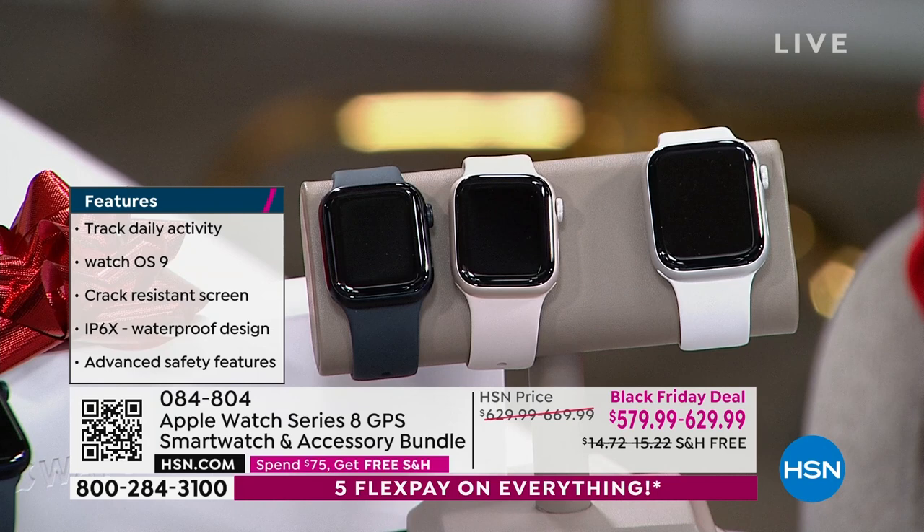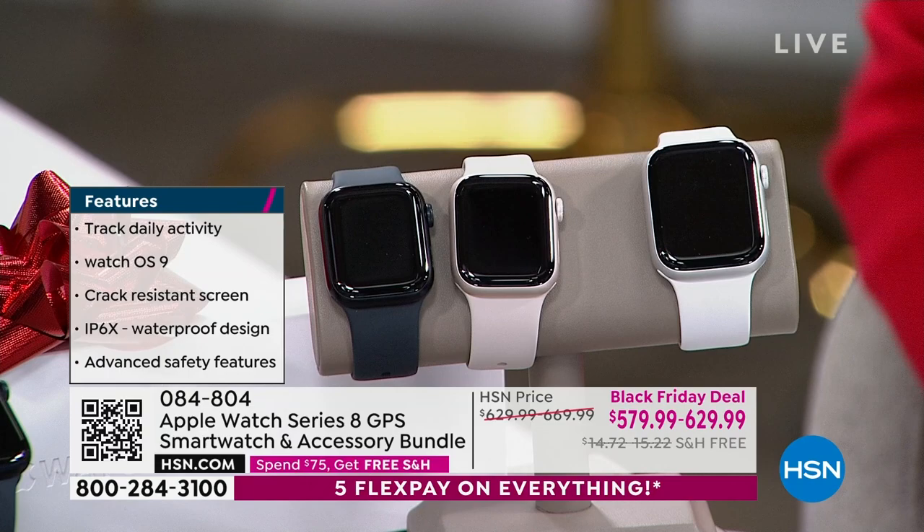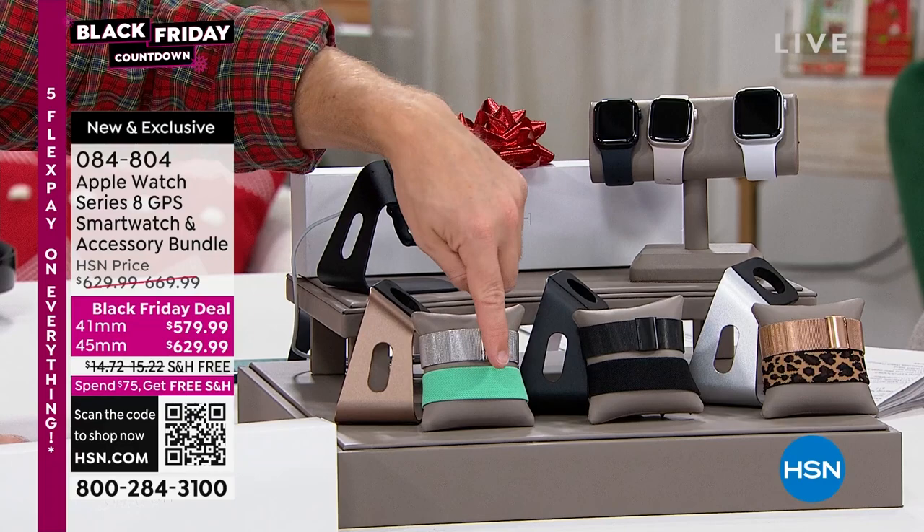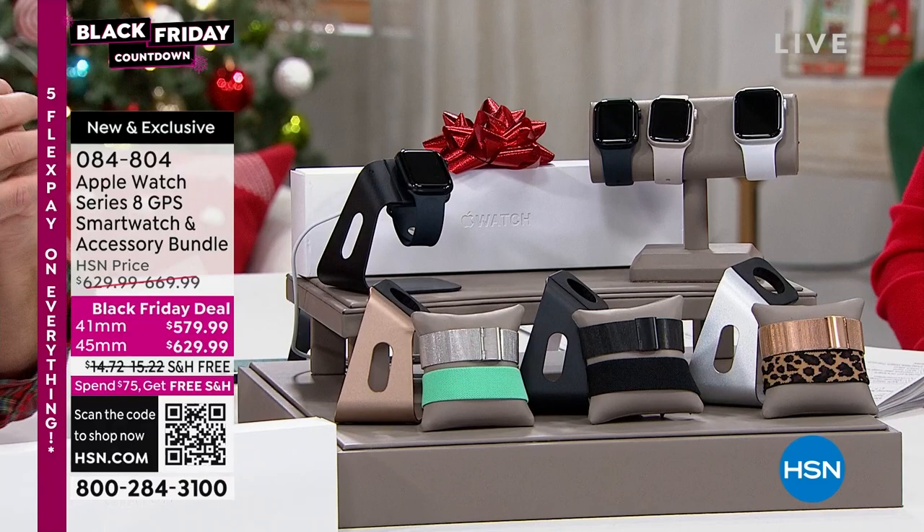Once you pick the size and color, HSN includes an accessory bundle — you'd pick by the color of the charging stand: gold, black, or silver. Depending on which stand you get, it comes with different wristbands — a metal one or a stretch elastic. The bands themselves are an industry in and of themselves.